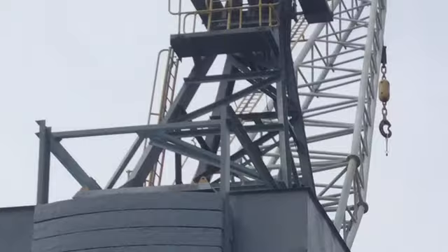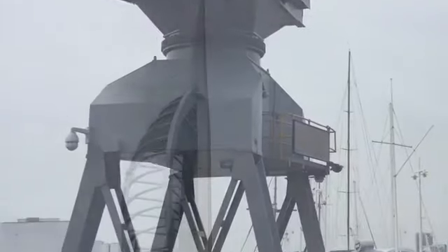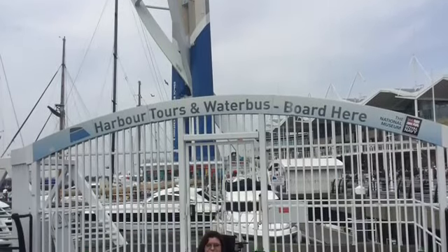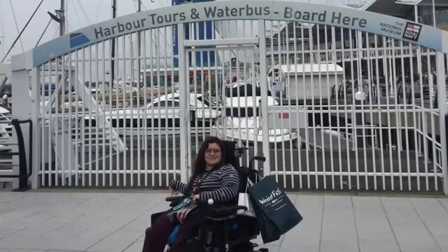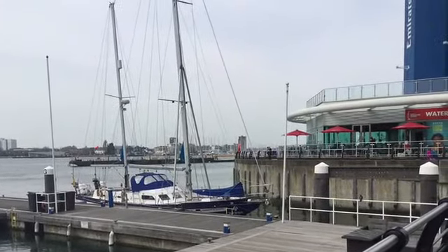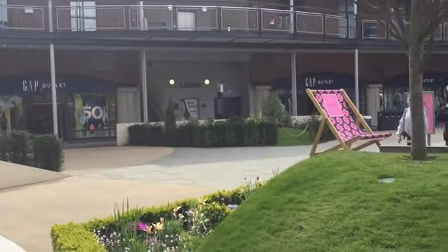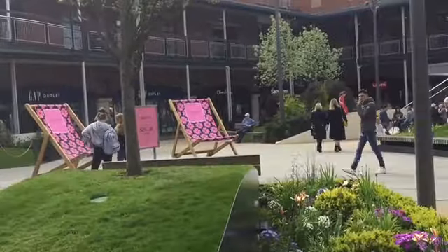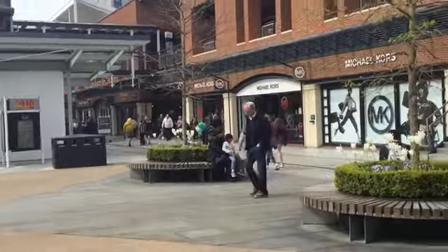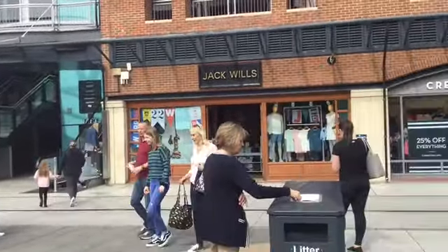Gunwharf Quays is an outlet shopping centre in the heart of Portsmouth on the south coast of England. Here is a montage of images including Spinnaker Tower, Portsmouth Harbour and some boats on the canal. This is a panning shot of Central Square where there are shops surrounding the perimeter, plus benches and the lifts to the car parks in the centre.